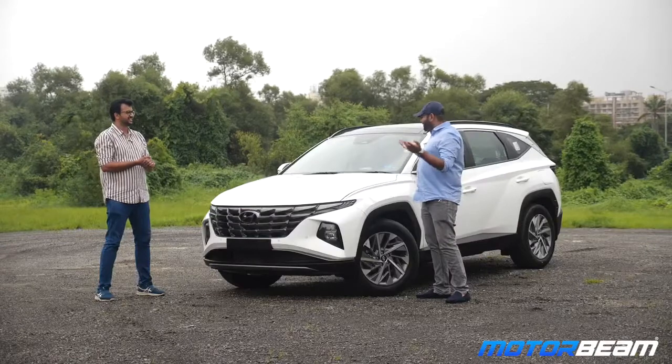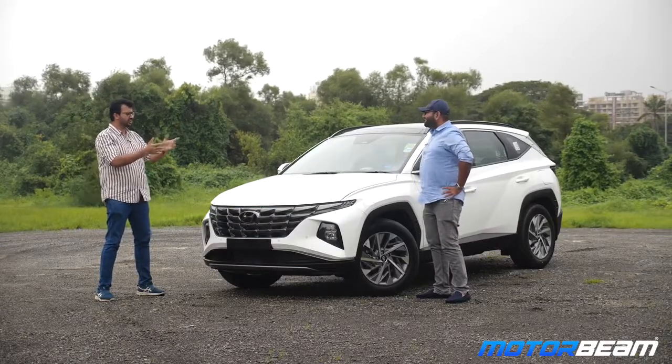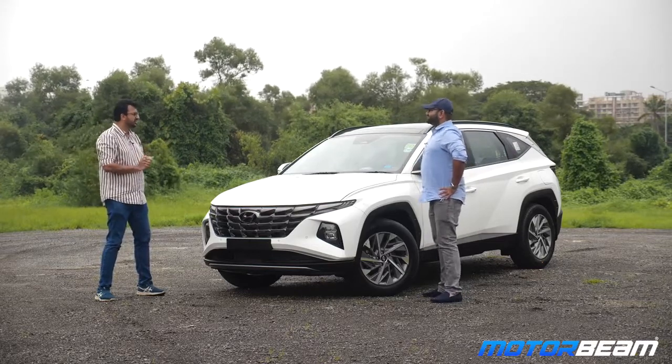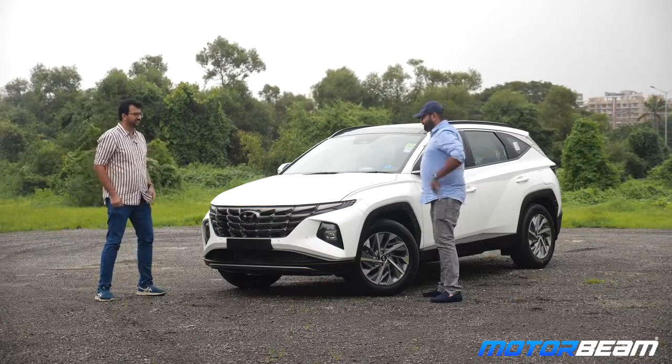Enough about the design, let's get started with the driving feel of this car. I can't wait to get behind the wheel. You'd already done the walk-around on this car and you've covered everything including the ADAS. So I think let's just talk about the engines, the driving, the ride and handling and let's go.